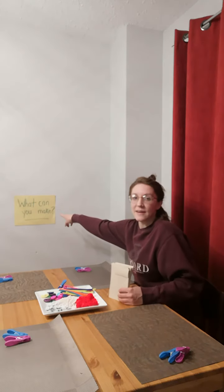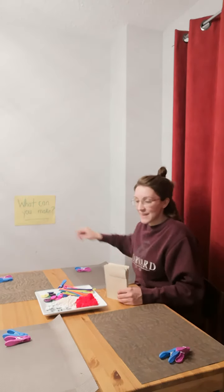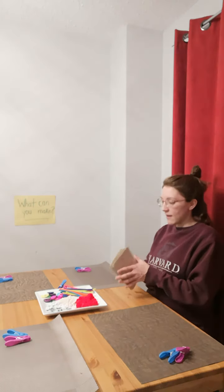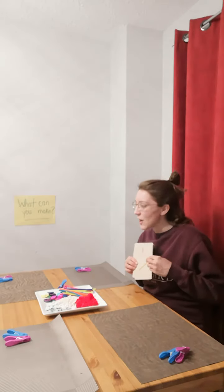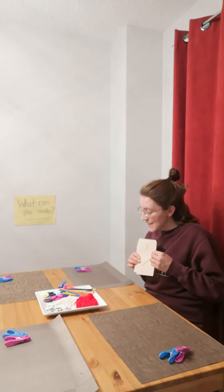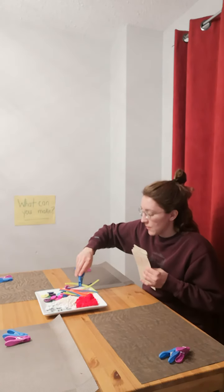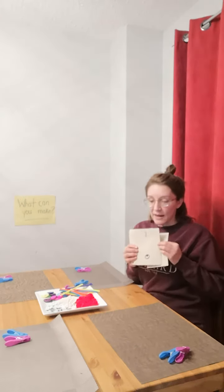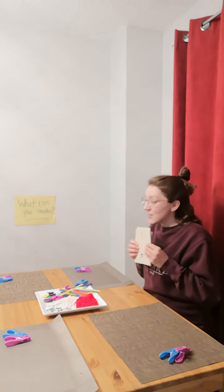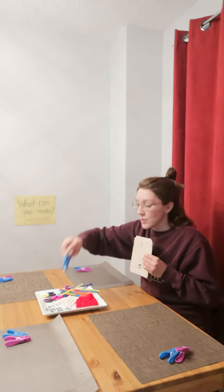So if you look at our sign here, it says 'what can you make?' You have a placemat here and I have these cards with all these numbers. This one has a pipe cleaner on it — that's right, the number one. Oh, let me use my clothespin. One. Very good. What else? We have one googly eye. That's right. Good job, Ariana. One googly eye.